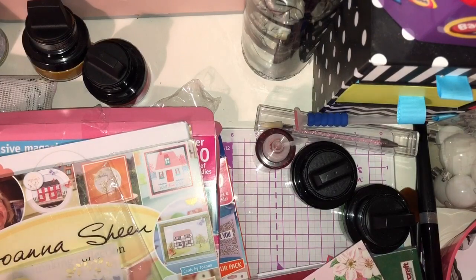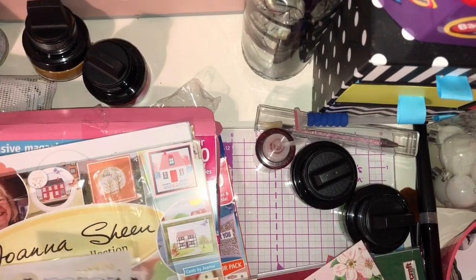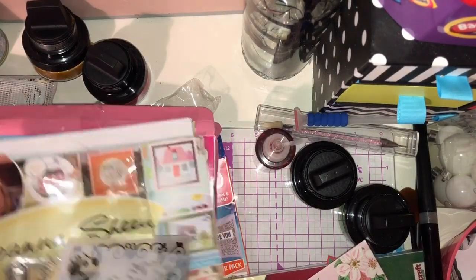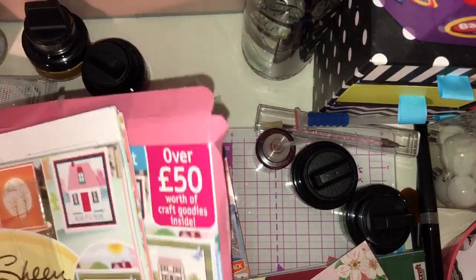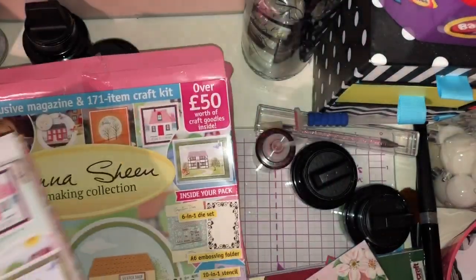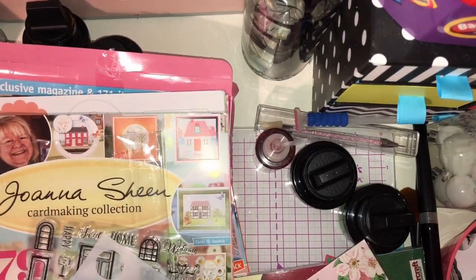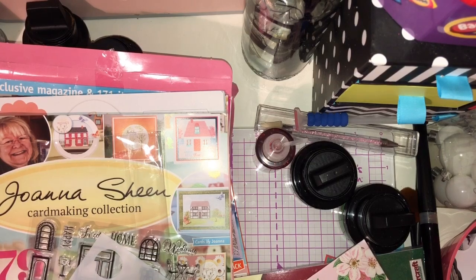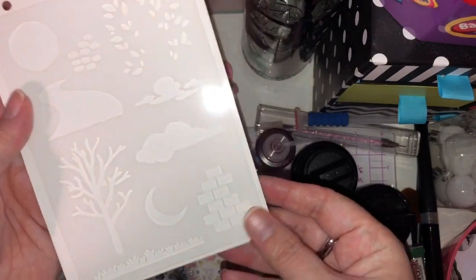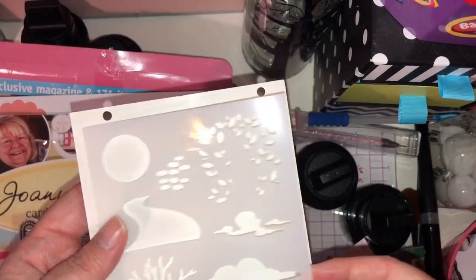Craft Stash had 65% off their magazines for their Black Friday sale — they'd done a week of sales leading up to Black Friday. I picked up two magazines, so this was my bargain of the day. This is originally £12.99 — the Joanna Sheen card making collection. It was already reduced to £5.98, and then with the discount I paid £2.08 for it. So you get this gorgeous stencil — I love the grass and the bricks and things like that, so it'll come in handy for other projects.